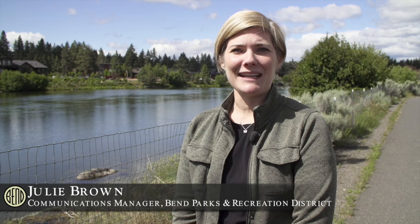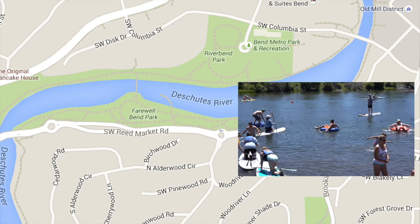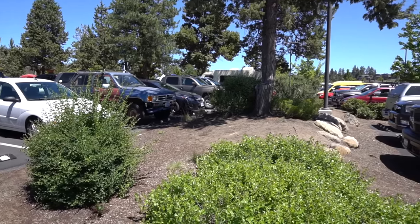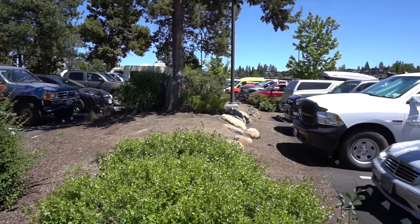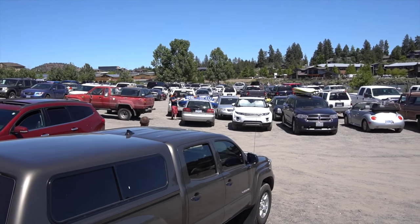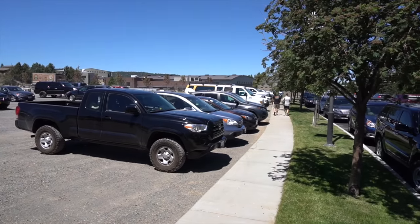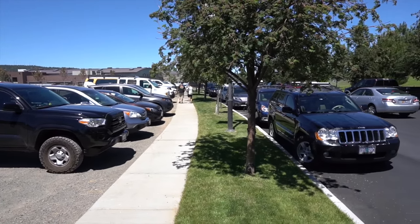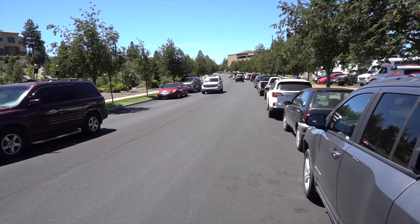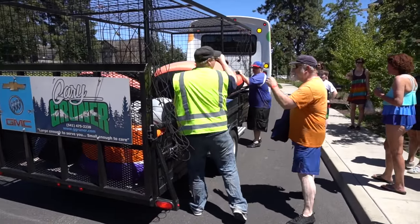The Bend Park and Recreation District understands and values, as much as everyone else in the community, what access to the river — especially in the summer — means for each of us. We have access available from River Bend Park as well as Farewell Bend Park. Parking at River Bend Park fills up pretty quickly, so we encourage people to use the overflow gravel parking lot next door at the dog park, as well as leased space from Deschutes Brewery across Columbia in an additional gravel lot. We really encourage people to think about their parking plans in advance and take advantage of carpooling options and the Ride the River access shuttle.